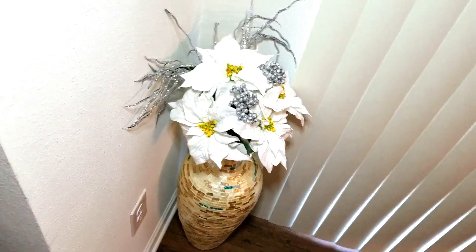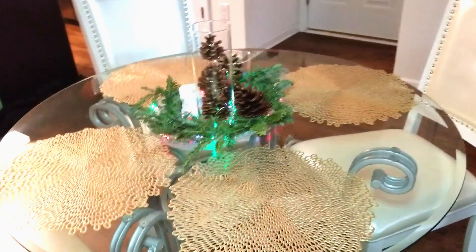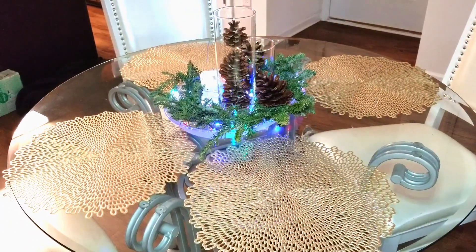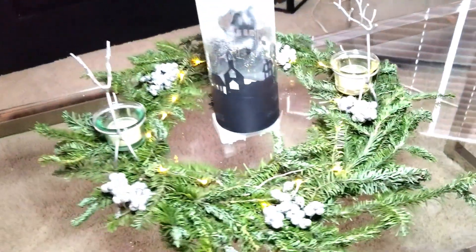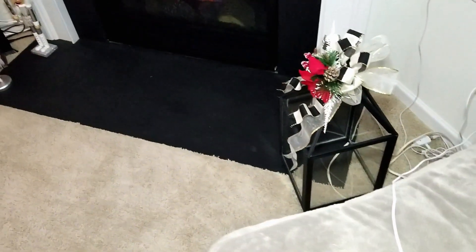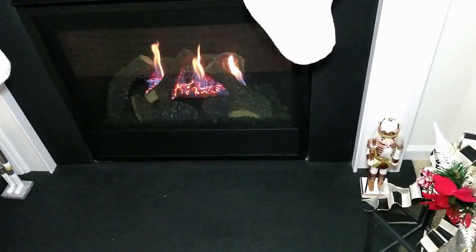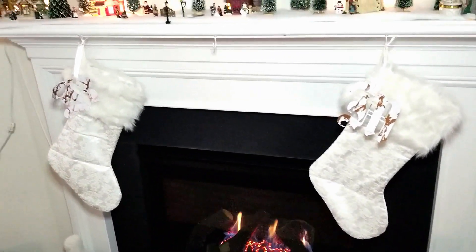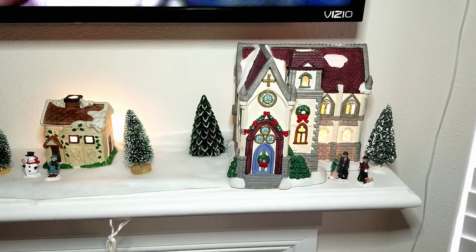Here are some pretty white poinsettias — those are from Michael's. This is my little table centerpiece; it's so cute. It's got scented pine cones in glass hurricane vases, and then some real branches from a Christmas tree that I made into a wreath, with fairy lights in them, as you can see on my coffee table. Here you can see my pretty little mantel with my nutcrackers, a little DIY I made — you can see that in another video, I'll link it down below — and then my stockings and my little town.